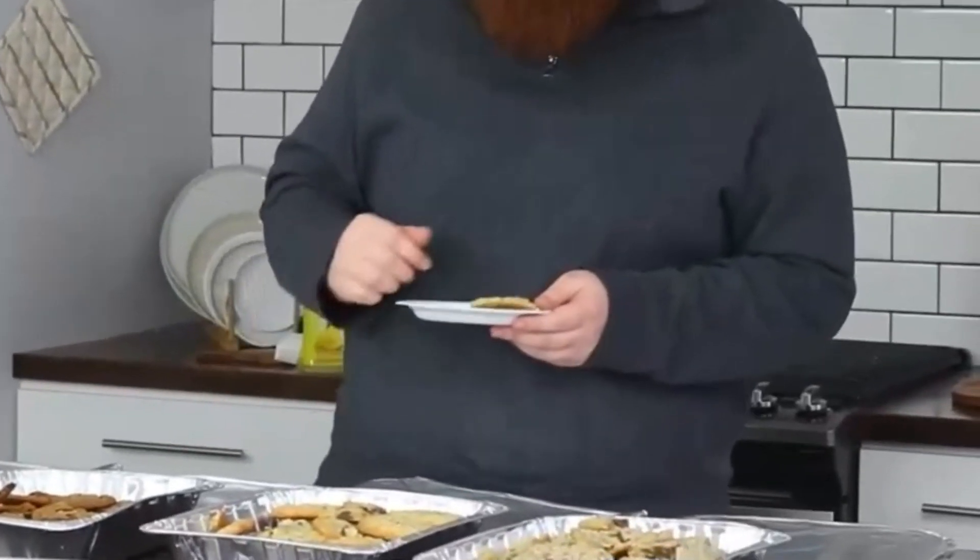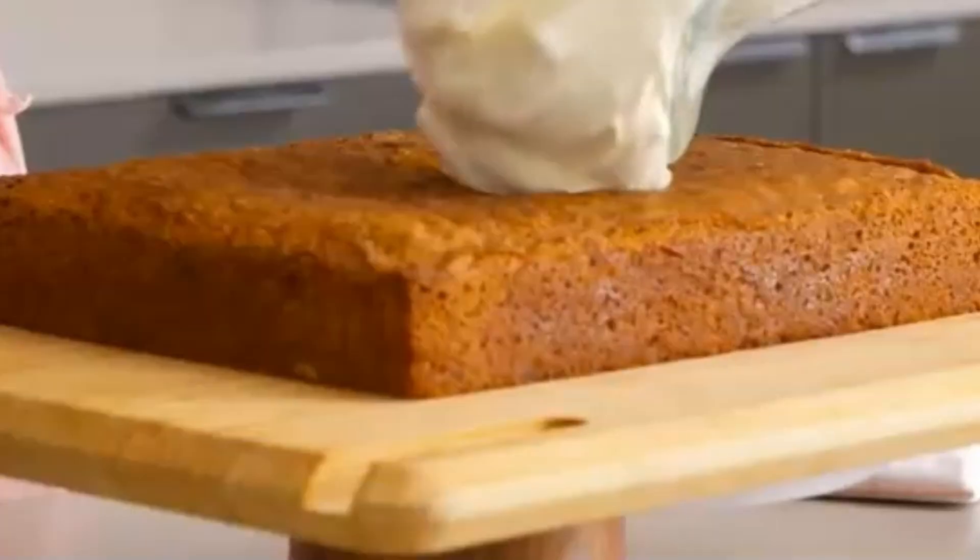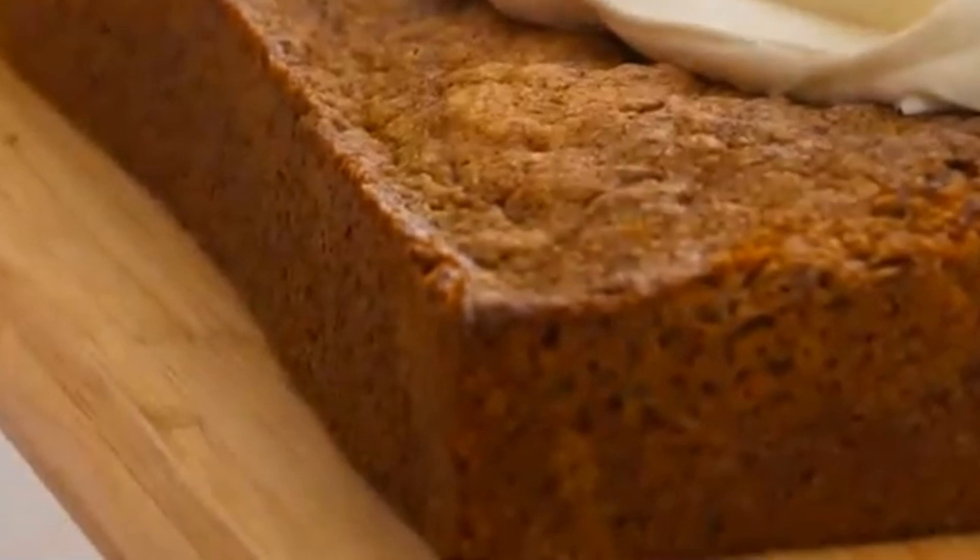Product 5: packaged baked goods. Ingredients like propylene glycol, a moisture-retaining agent, and preservatives like BHT extend shelf life. Both originate from crude oil byproducts.